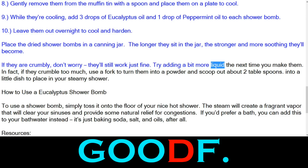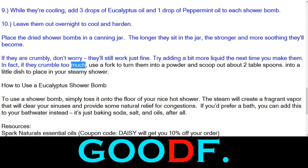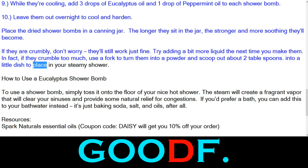Try adding a bit more liquid the next time you make them. In fact, if they crumble too much, use a fork to turn them into a powder and scoop out about 2 tablespoons into a little dish to place in your steamy shower.